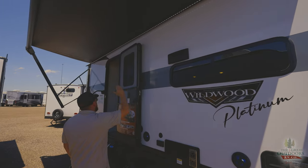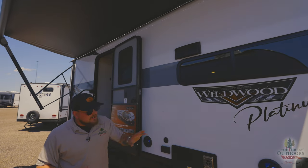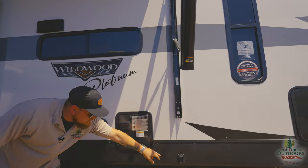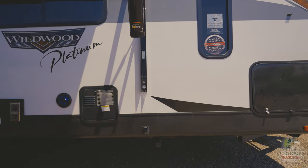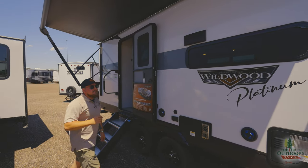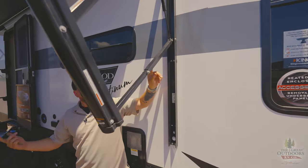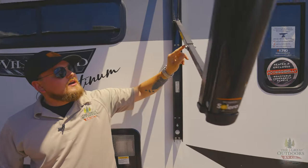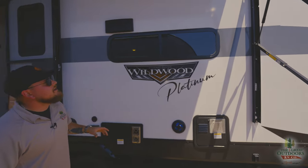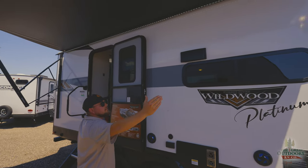Looking down the side, a couple windows going right here — one in the bedroom, one in the main living, one off your entry door. Two outside speakers, convenient water heater location. We do have the electric stabilizers on this one too, so it's literally just an up and down button. We do have an electric awning — these do adjust. On the side there's actually a little label that tells you you can adjust the pitch on it, so that's nice to know especially on windier days.